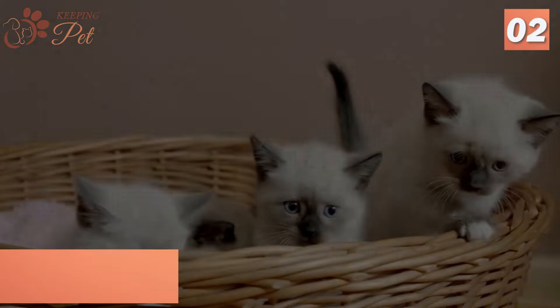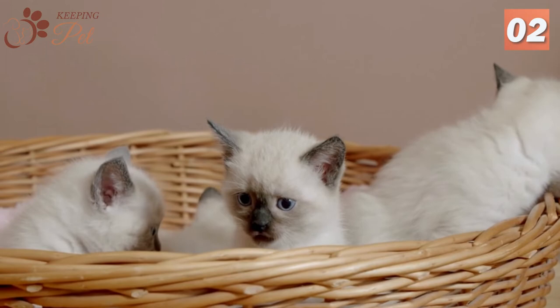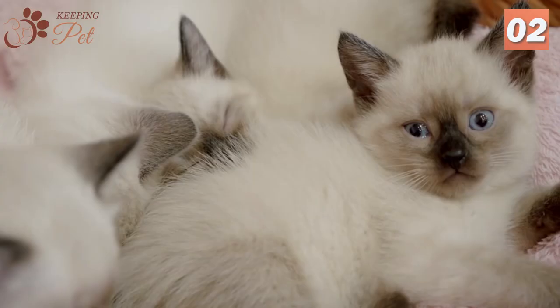Fact two: Blue Point Siamese cats always have blue eye color. All Siamese cats, including Blue Point Siamese cats, have blue eyes. You can get both the pointed coat patterns and stunning blue eyes in Blue Point Siamese cats — no trade-offs needed.